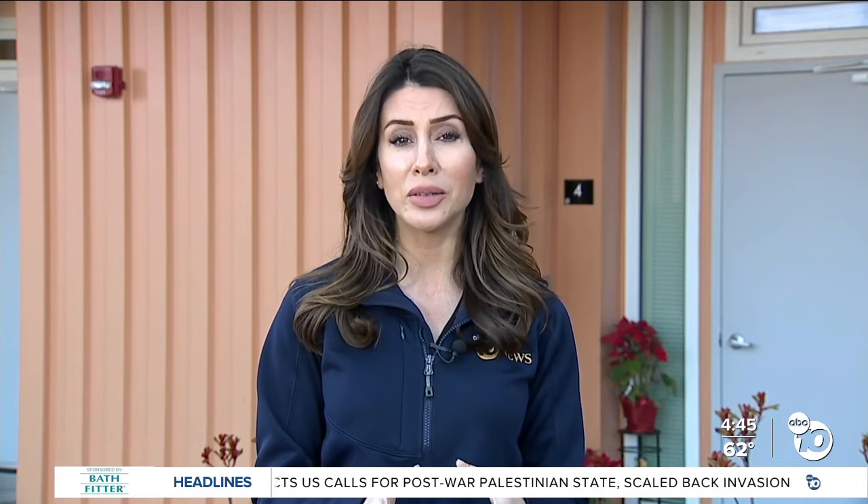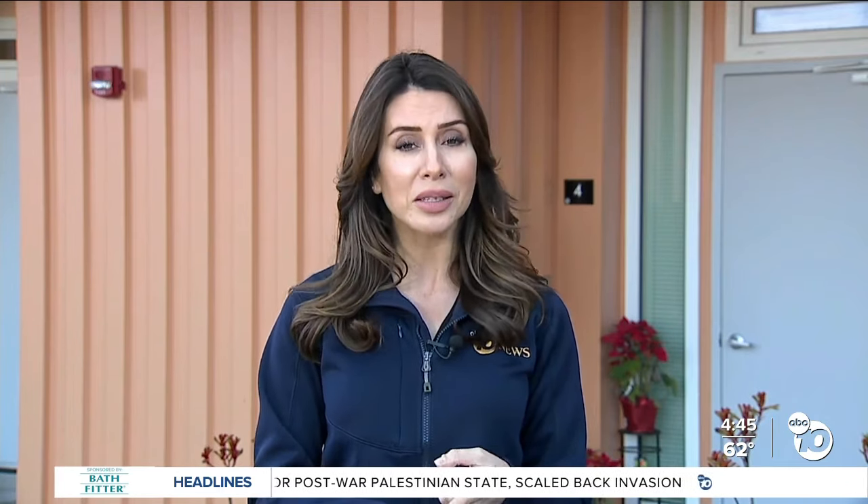We're broadcasting from Logan Heights today, a neighborhood that's now home to a first-of-its-kind affordable housing complex for artists. The Monarch was designed to be a creative hub that affords those living here the time and space to focus on what they love. We talked with one of the first artists to move in.